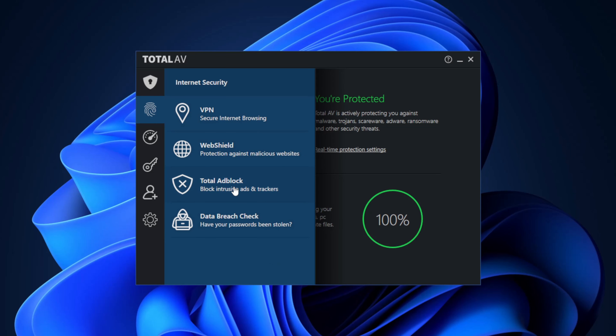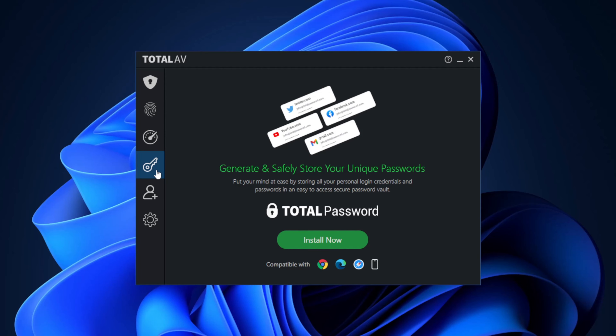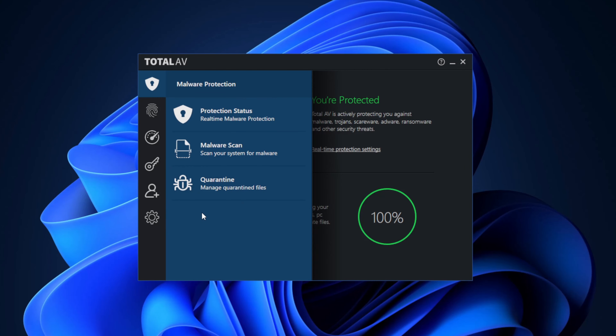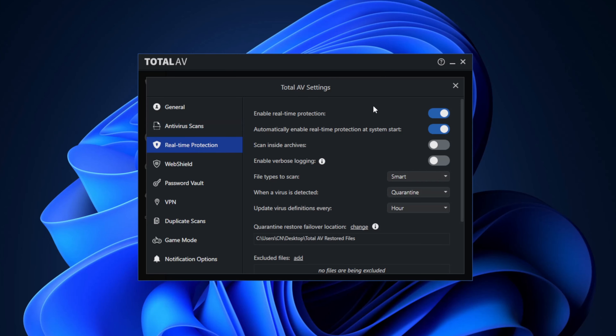Plus, it has a useful ad blocker and some extra features like a password manager and identity protection tool to check if your personal info has leaked in some shady parts of the web. The TotalAV desktop app is straightforward to navigate and use its different features — everything is categorized in a very intuitive way, even for beginners.